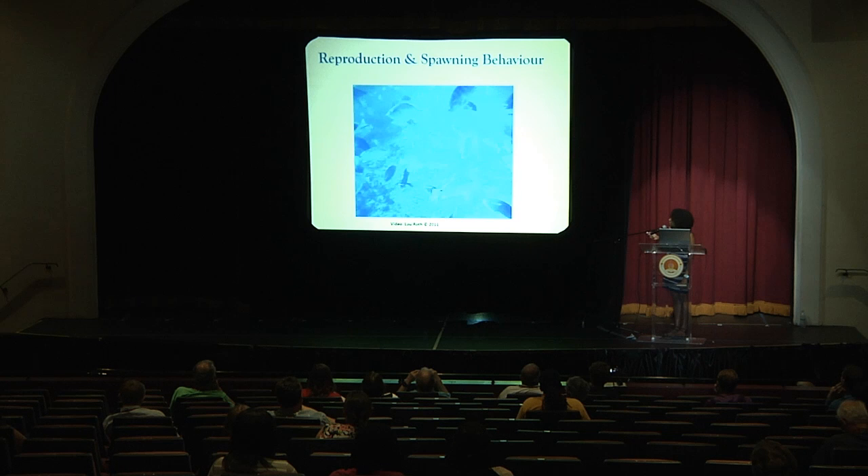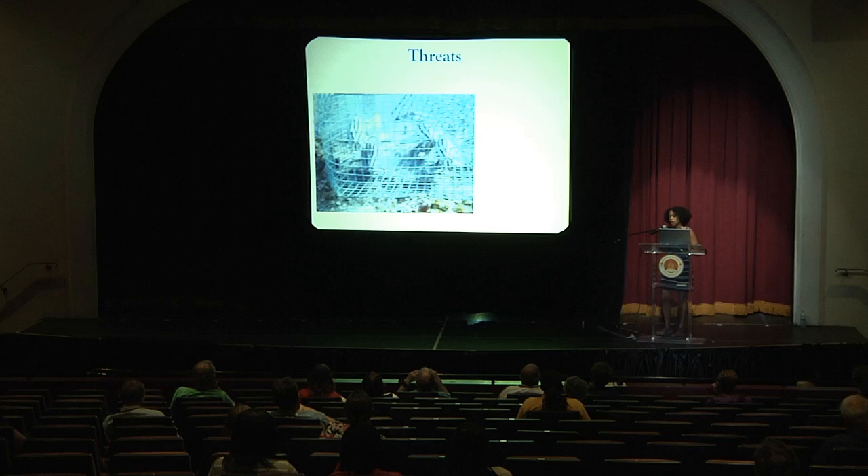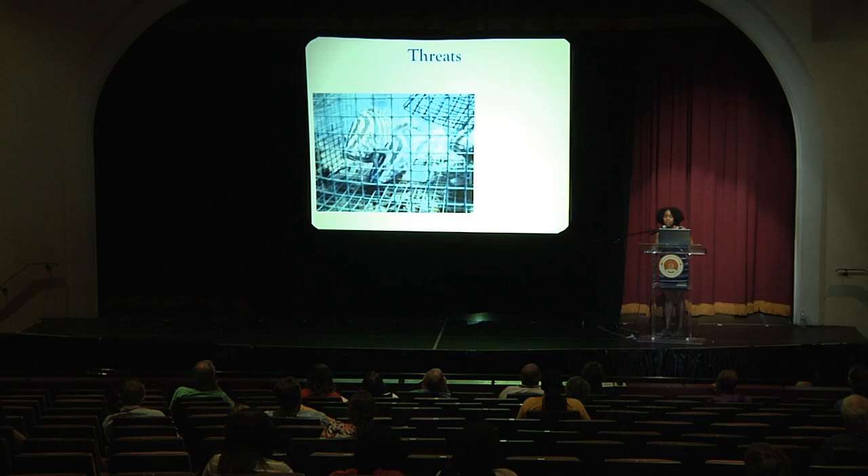Right here is a bull shark moving through the aggregation. Around sunset, you'll have smaller groups breaking off and going through these false spawning rushes and actual spawning rushes, then settling back into the population. Unfortunately, the predictability of where and when these spawning aggregations occur is one of the reasons this species is particularly vulnerable — and one of the key threats is overfishing. About 20 to 30 percent of the fish we see at spawning aggregation sites are often caught in fish traps.